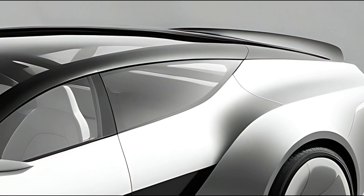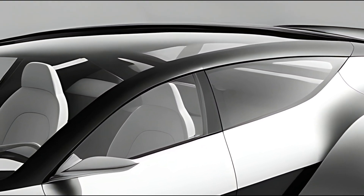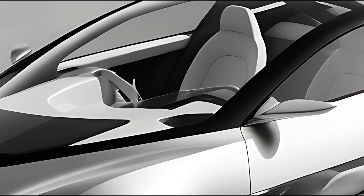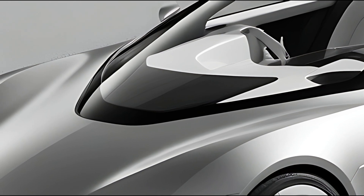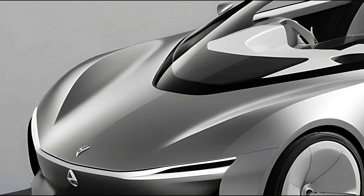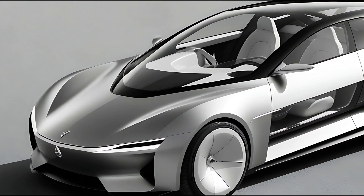The Karin features a striking exterior design characterized by its bold lines and distinctive silhouette. Its fluid curves and modern proportions give it a dynamic look, making it stand out in the crowded SUV market. The front fascia includes Citroën's signature grille, flanked by sleek LED headlights that enhance visibility and add to the vehicle's modern appeal.